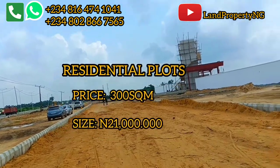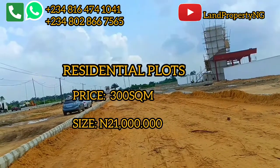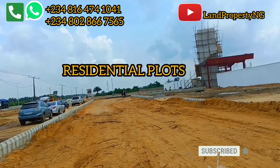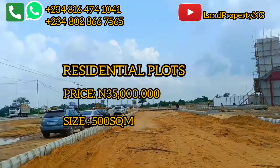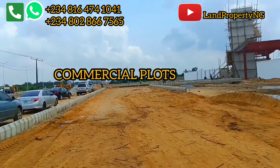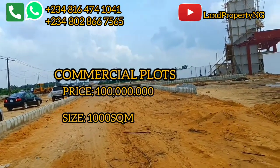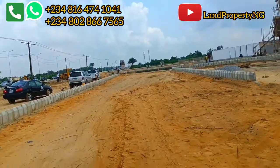The current price is 21 million Naira for a 300 square meter plot. To get a 500 square meter residential plot, it's going for 35 million Naira. To get the commercial plot, which is 1,000 square meters, it's currently going for 100 million Naira in Itinu City right here in Ibeju Leki.